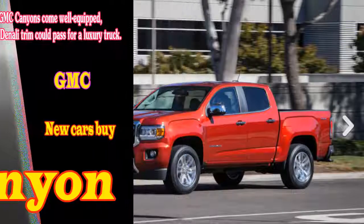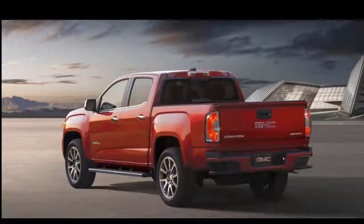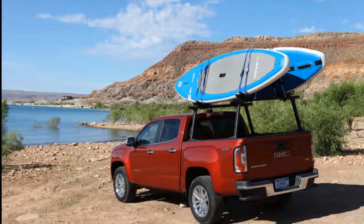2019 GMC Canyon SLT, 2019 GMC Canyon Diesel, 2019 GMC Canyon Denali Diesel, 2019 GMC Canyon AT4, New Cars Buy. Welcome to our car blog — this time we will share information about the latest cars coming from the GMC brand.